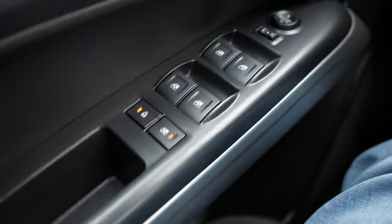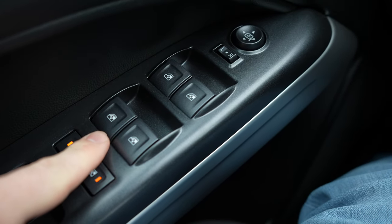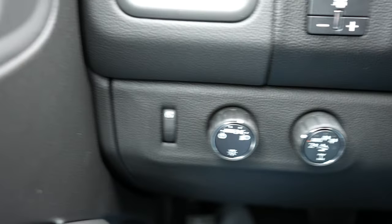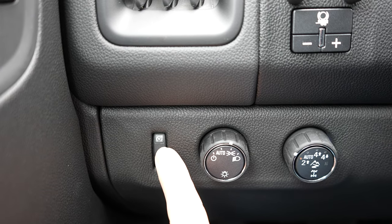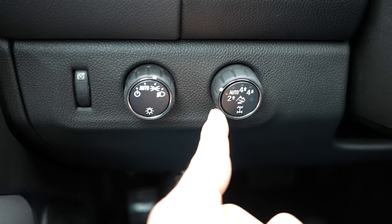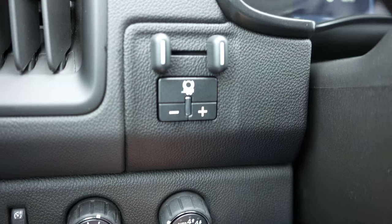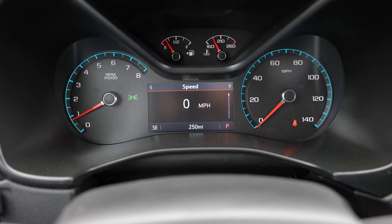Starting on the left-hand side, we have your window lock and child door lock buttons, all the window controls for the vehicle, and in front of that your mirror controls. Over here is your dimmer switch for the gauge cluster, a rotary dial selector for the exterior lighting, and then your rotary dial transfer case selection. Above that we have an integrated trailer brake controller.